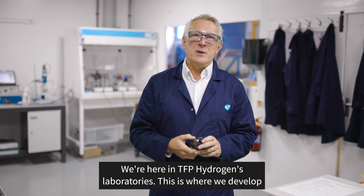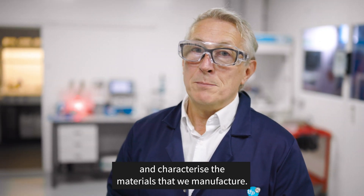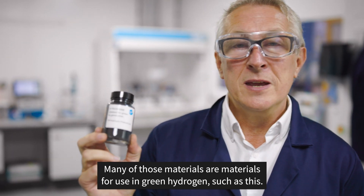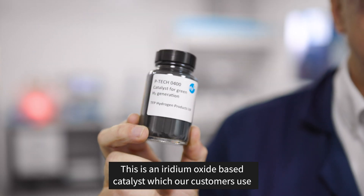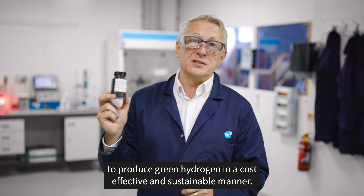We're here in TFP Hydrogen's laboratories — this is where we develop and characterise the materials that we manufacture. Many of those materials are for use in green hydrogen, such as this. This is an iridium oxide-based catalyst which our customers use to produce green hydrogen in a cost-effective and sustainable manner.